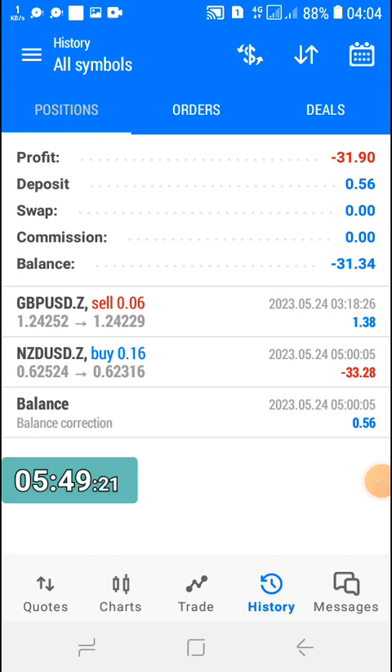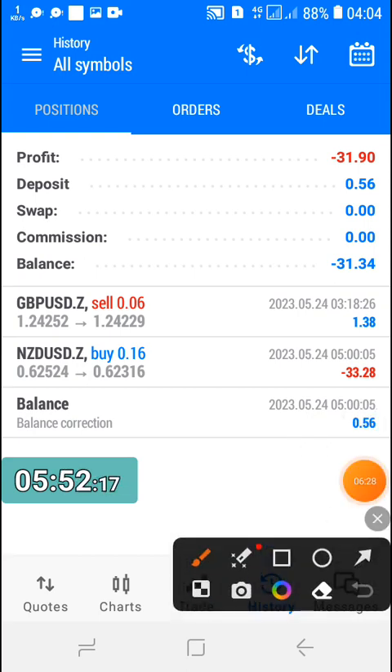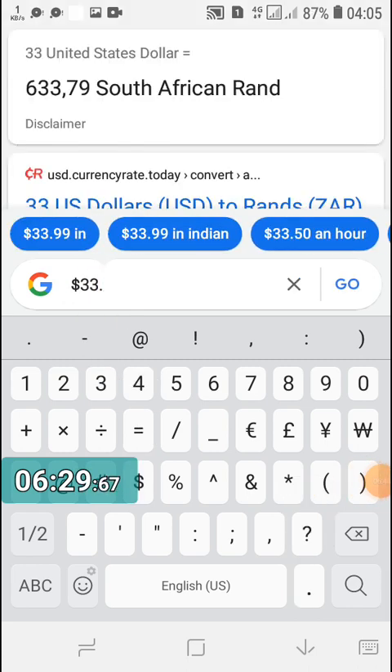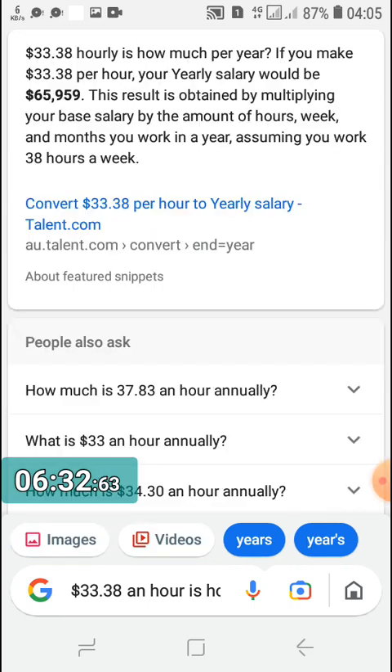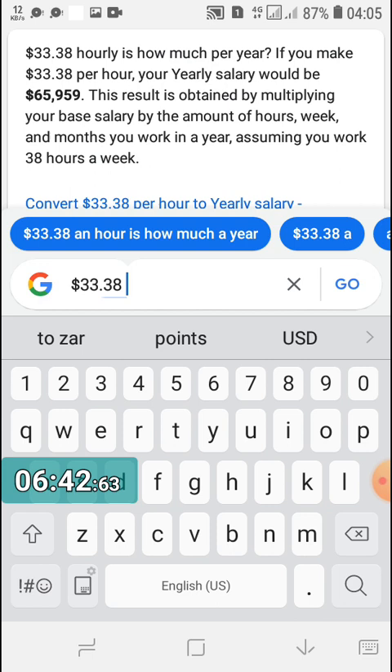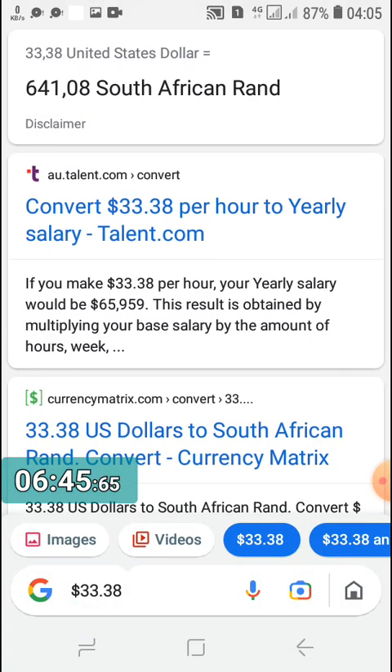So this is the loss I took today. This amount is in dollars — $33.28. Let's look on Google to see how much this is in rands. $33.38 is roughly 641 rands. We just lost a lot — this is more than what I usually lose.